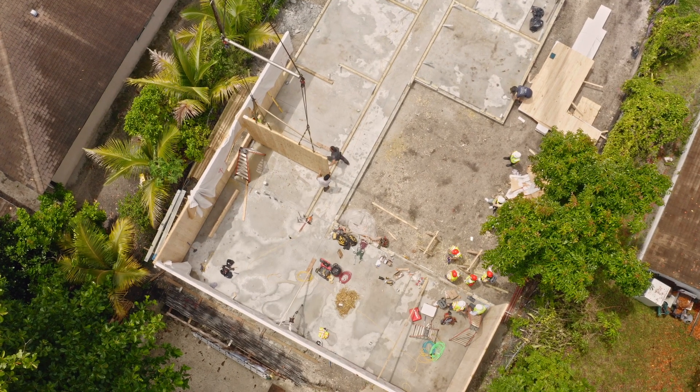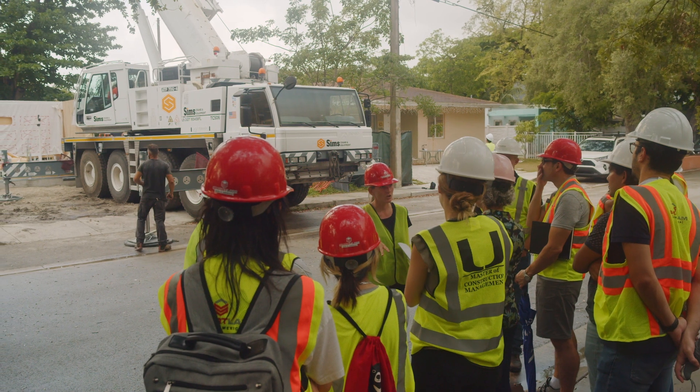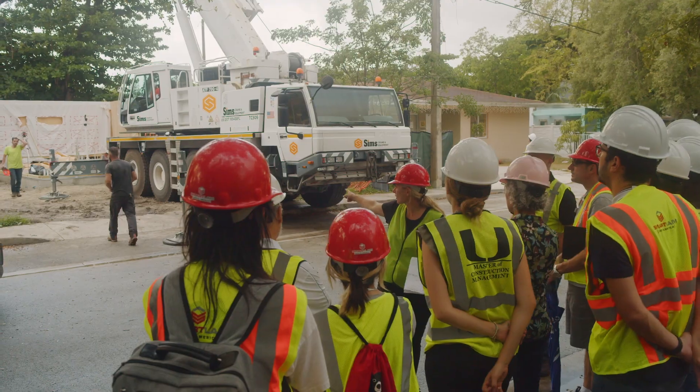Our relationship with the Florida Forest Service is one of bringing this message to places that maybe they weren't reaching before — the design communities or development — cutting new territory for policy.